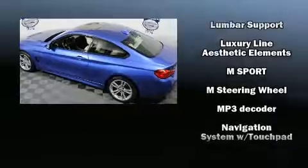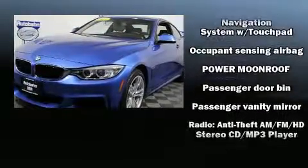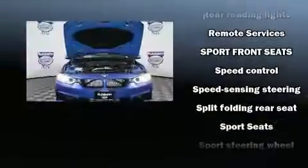Sophisticated all-wheel drive technology maintains a firm grip on the road. A Carfax history report provides you peace of mind by detailing information related to past owners and service records.